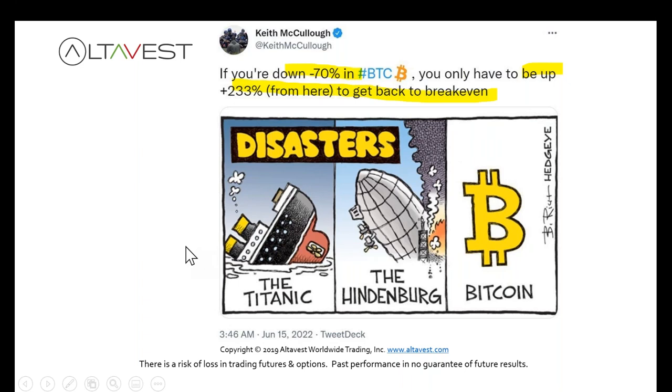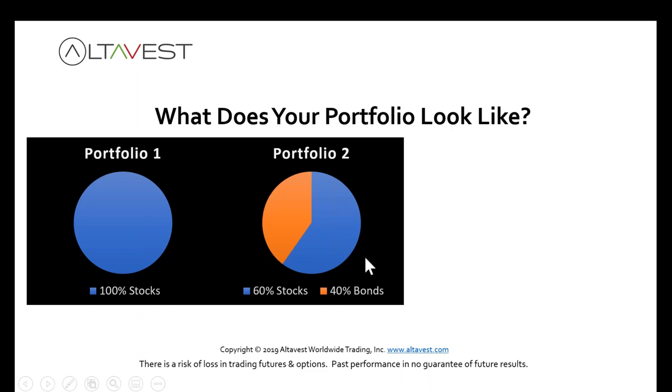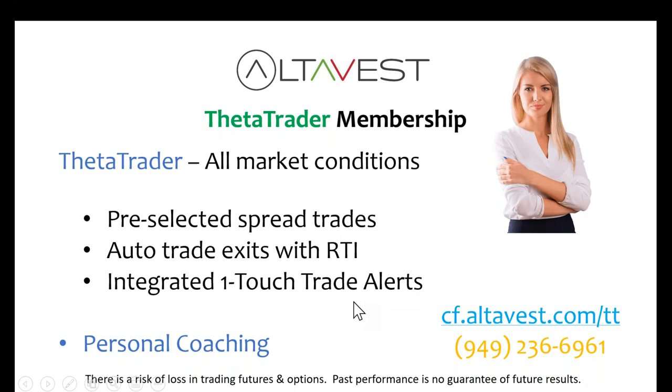We like the low correlation that alternatives offer, such as what we're doing with Theta Trader. You can be very nimble and flexible with all these strategies. You don't want to rely on being passively long, just buying something and hanging on, or following social media. If you're down 50 percent in a stock portfolio, you need to generate 100 percent return just to break even. If you're down 70 percent in bitcoin, you'd have to be up 233 percent. Avoid those large drawdowns. Theta Trader membership: all market conditions, pre-selected spread trades, automated trade exits, integrated one-touch trade alerts, personal coaching.